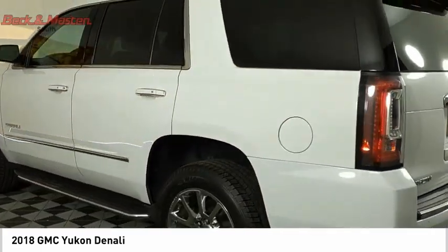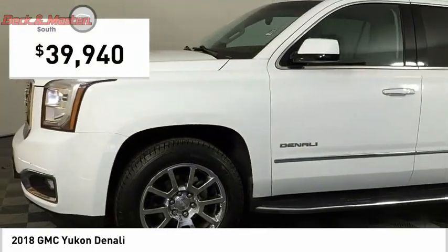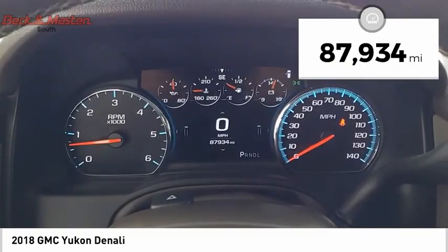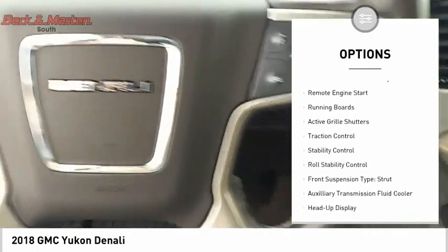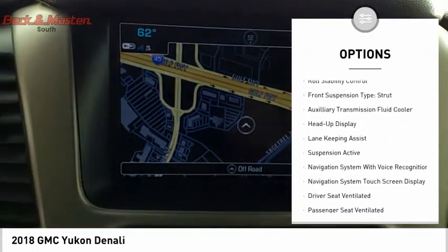Flex fuel Yukon is agile and capable, and is priced below $40,000. This vehicle has less than 90,000 miles. Here are some of this vehicle's great options: driver-adjustable suspension, ride control, power windows with safety reverse, and remote engine start.